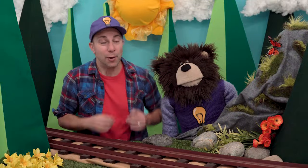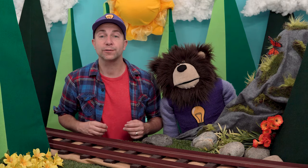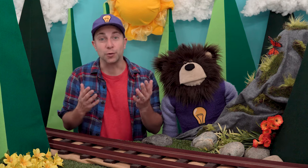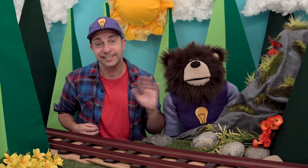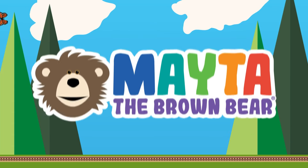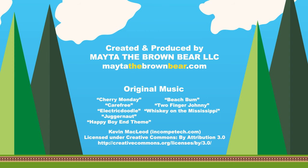To keep learning with Meta, me, and all of our friends, make sure to hit the subscribe button below. Thank you for spending your time with us, and until next time — bye! Meta, Meta, Meta, the brown bear. Bye!